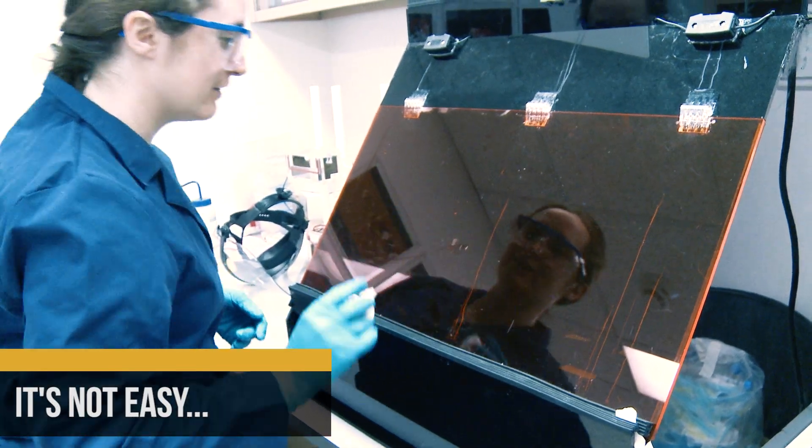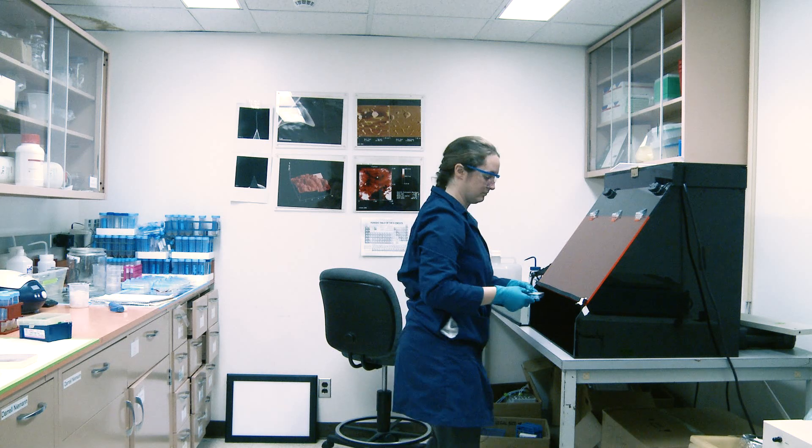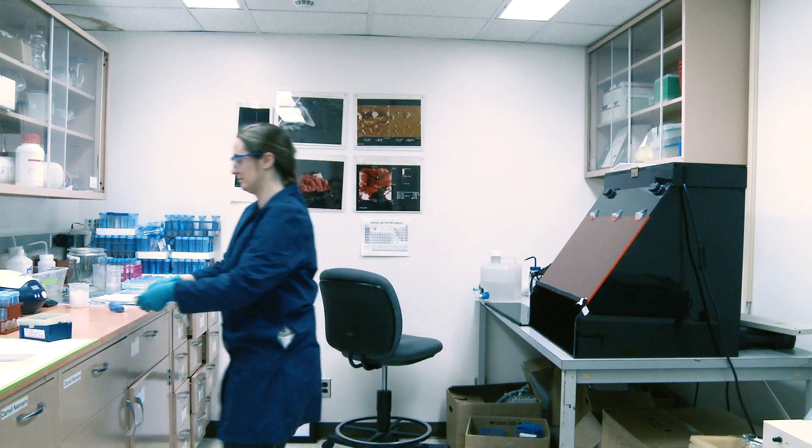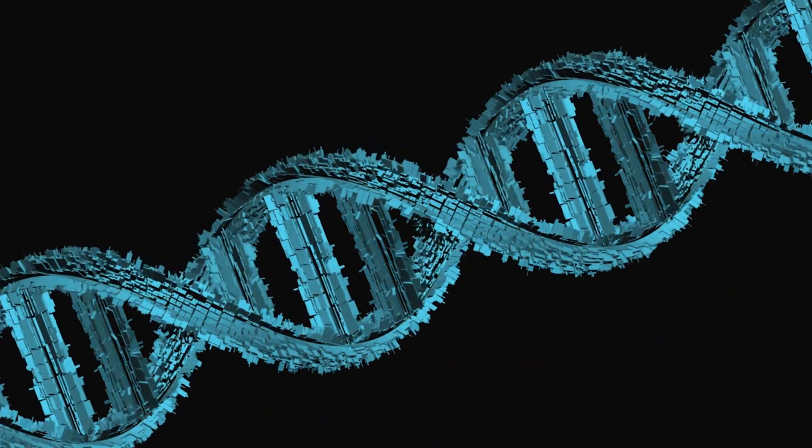It is an extremely labor-intensive process to try to do this by hand, and you're going to make mistakes. This is not a matter of just throwing more grad students at the problem and yelling at them when they screw up — you have a scalability problem there. It turns out it's really, really hard to manipulate life. It's just this huge, messy, sloppy system that happens to do these incredibly complex things. So we knew we had to automate it just to be able to get the data out.